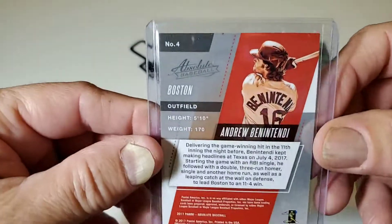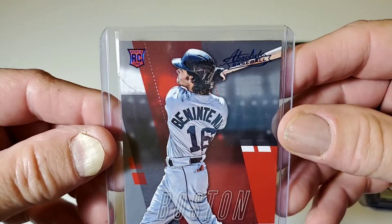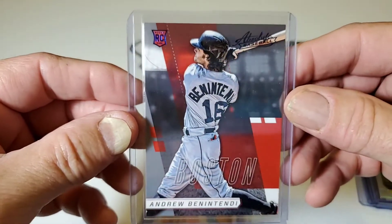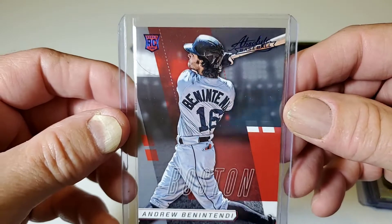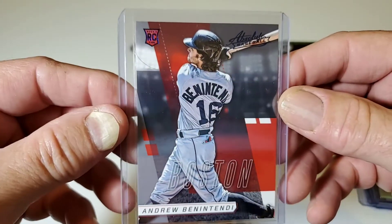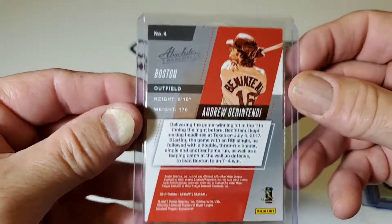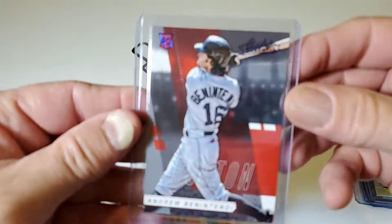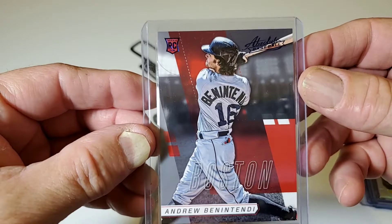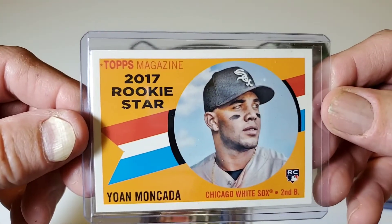Here is another Panini — a Panini Absolute Baseball. I really like the Absolute line, not the only one of the Paninis that really stands out. And this is an Andrew Benintendi Rookie Card, red. Absolute Baseball, Boston Red Sox. Yes sir.